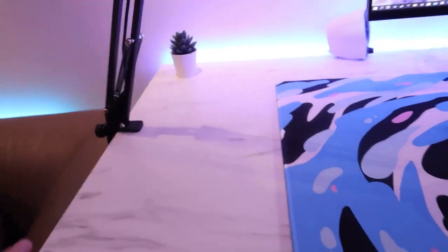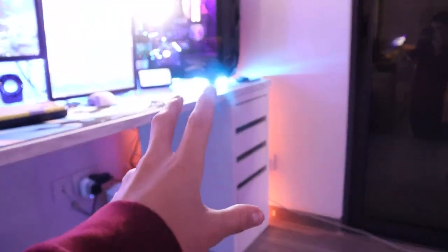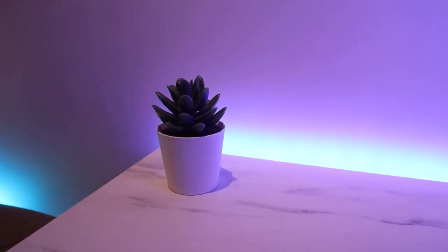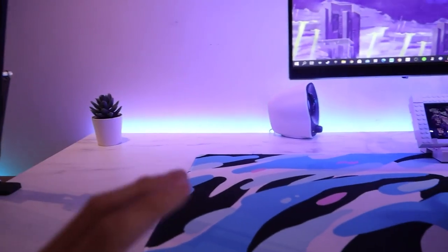The first thing we have is my desk. This is an Ekbakken countertop from Ikea with two Adil legs and a drawer that isn't Ikea but looks insane on this desk. Over here I have another fake plant — as you can see I love fake plants and I think they just make your setup look great.